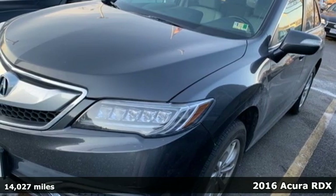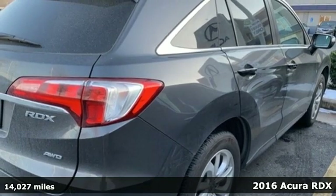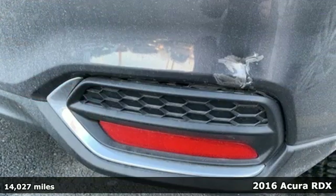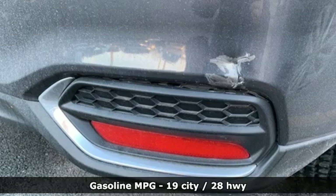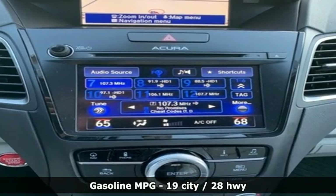Here's a 2016 Acura RDX. It's ready to shoulder your everyday burdens with sophistication and class. It comes nicely equipped with features you'll love: streaming audio, doors and push button start proximity key.